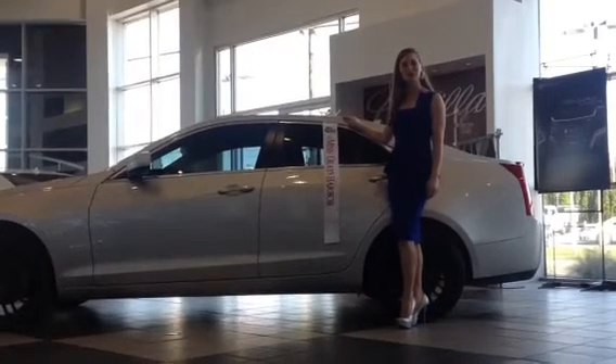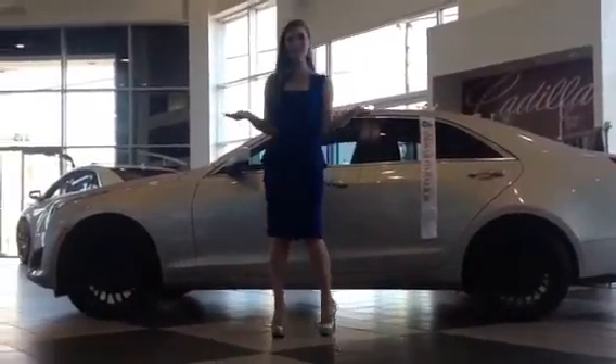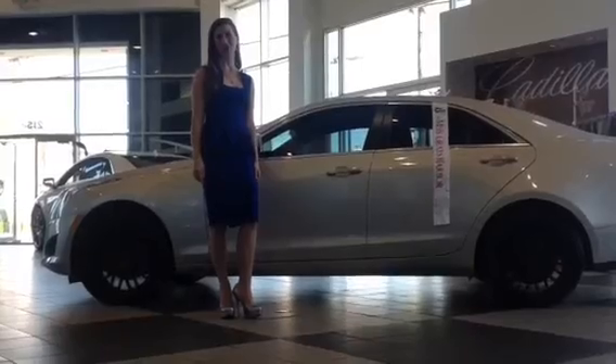Hello, I'm Lauren Kuhn, Miss Grace Harbour, and I'm here at Brotherton Cadillac in Renton, Washington with the all-new Cadillac ATS, which was just named the North American Car of the Year.